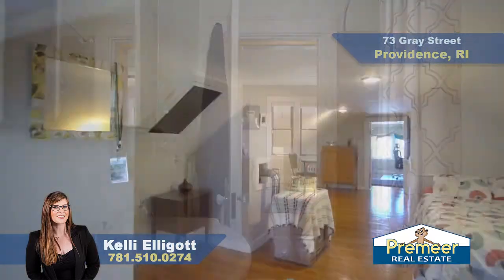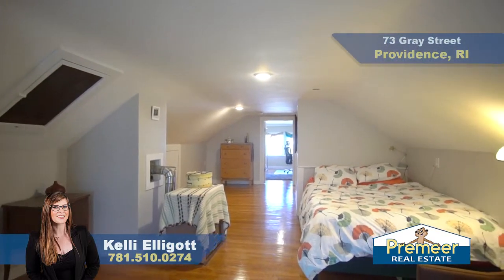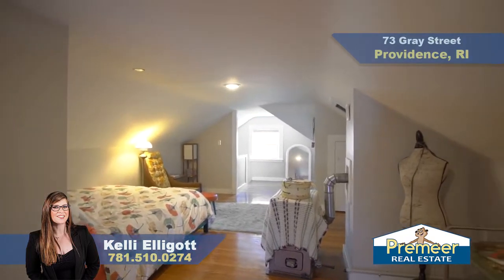And here we have our spacious master bedroom with hardwood floors, recessed lighting, and plenty of space.